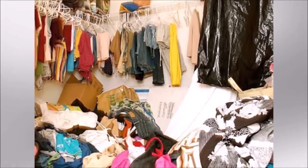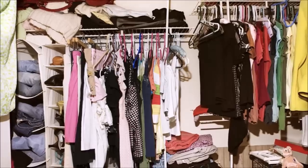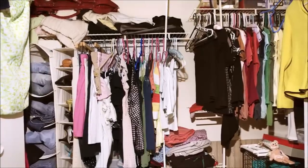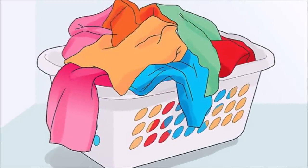One: purging your wardrobe should be done every six months. This prevents your closet from getting a lot of clutter. My rule of thumb is if I haven't worn it for at least eight months to a year, then it's time to get rid of it. Go through each of your clothes and create two or three piles.